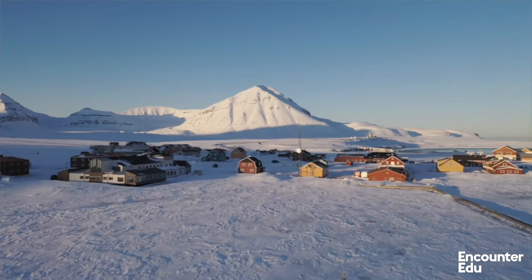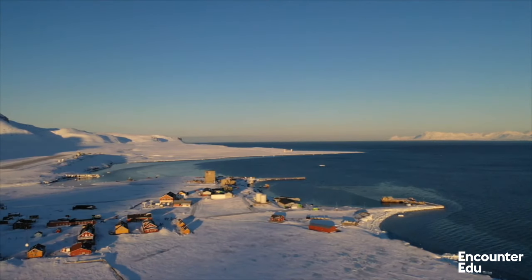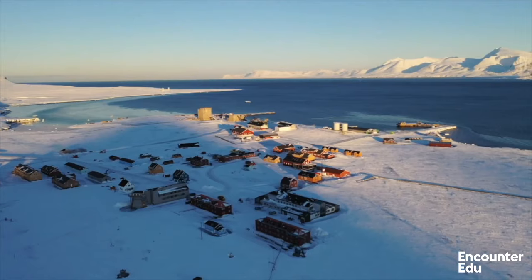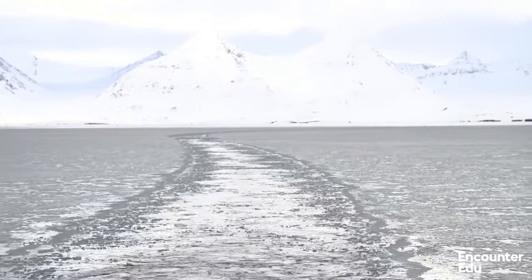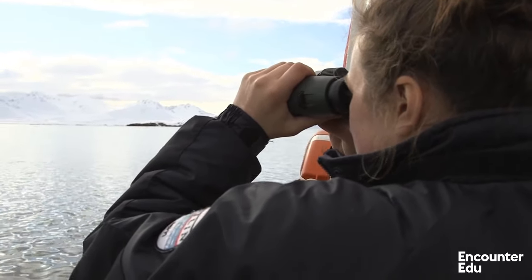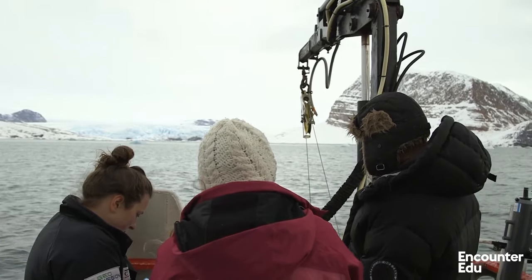Ny-Ålesund is a sort of science community, a science village. It is the northernmost permanent community in the world — 79 degrees north. It used to be a mining settlement and over the past 50 years or so has turned into a base for Arctic research. A stack of other countries have stations up here. We're based at the UK's Arctic research station, but we have stations from Norway, France, Germany, the Netherlands, Italy, China, India, and a host of other countries.